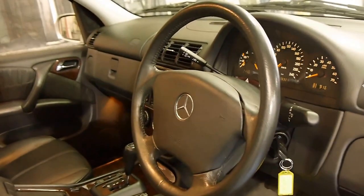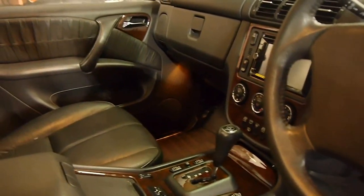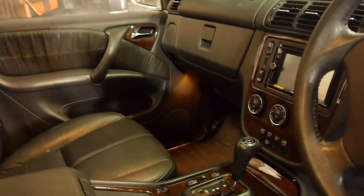I have driven the car and it drives absolutely beautifully. As I said, it's a seven-seater, so it's got electric rear windows.